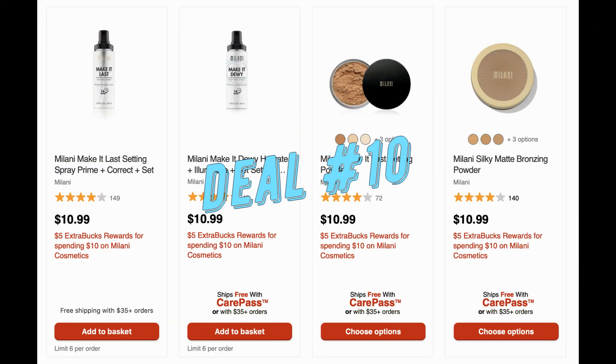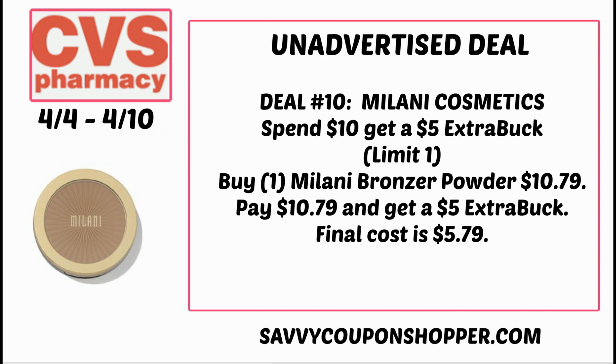Deal number ten is on Milani Cosmetics — spend $10, earn a $5 extra buck. We tend to get this as an unadvertised deal every week; they should just make it advertised. You could grab one of the bronzer powders for $10.79, get a $5 extra buck, making your final cost $5.79.